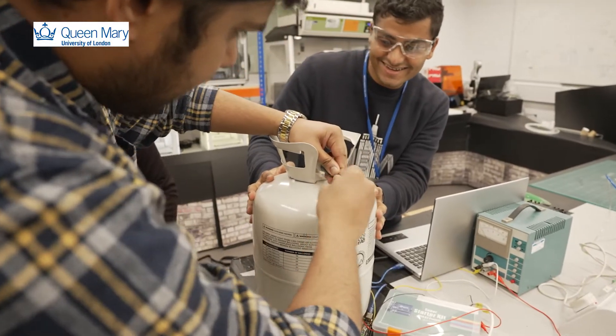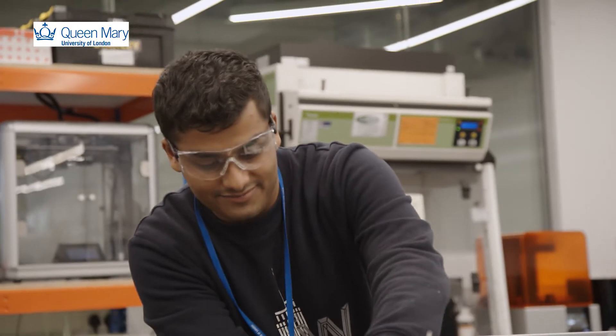At the Robot Lab Live, we will be demonstrating a number of robots and the focus will be very clearly on soft robotics.